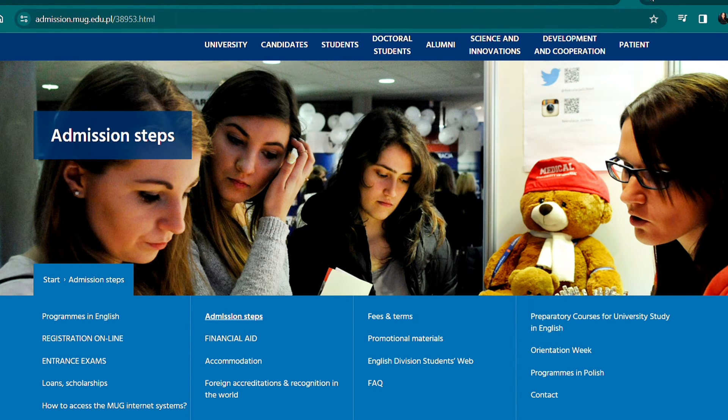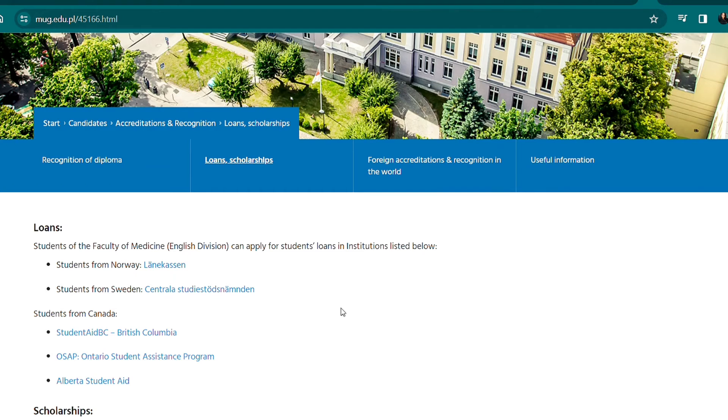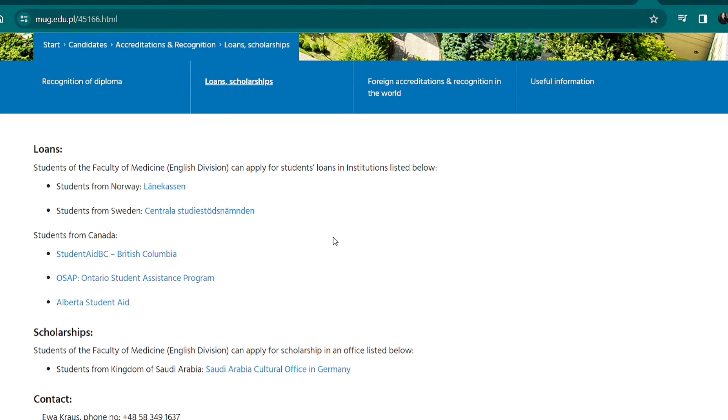Regarding scholarships and loans — not everyone is entitled to them. Only students from Norway, Sweden, and Canada are entitled to loans. Only students from the Kingdom of Saudi Arabia are entitled to scholarships.